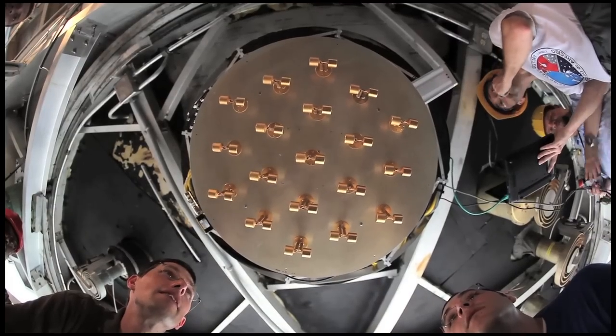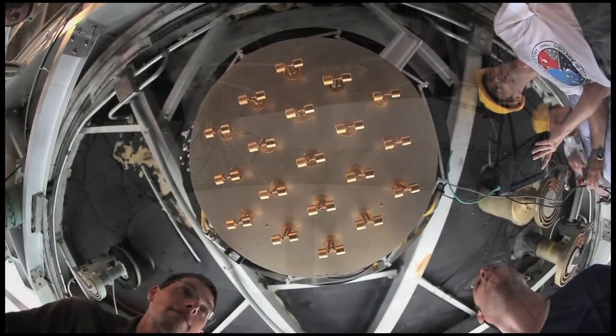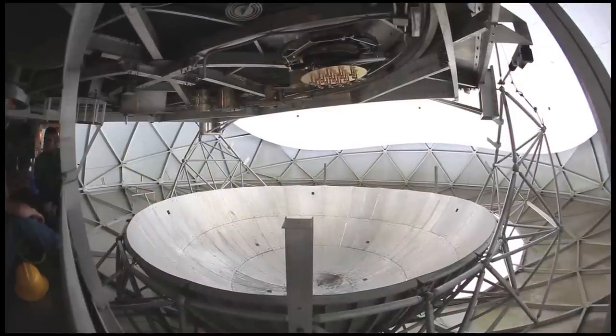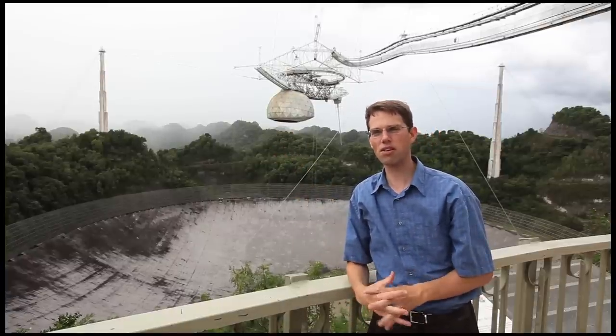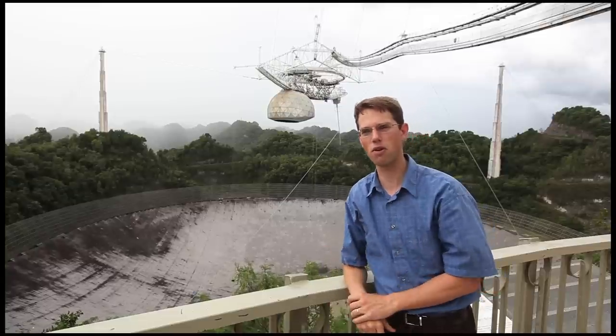At BYU, Brian Jeffs and I and our research group build what are called phased array feed antennas. A normal radio telescope looks at just one point in the sky, and that point scans back and forth in a long, painstaking process to produce an image. Our phased array feed turns the radio telescope into a camera so that it can look at a field of view on the sky and create an image much more quickly.